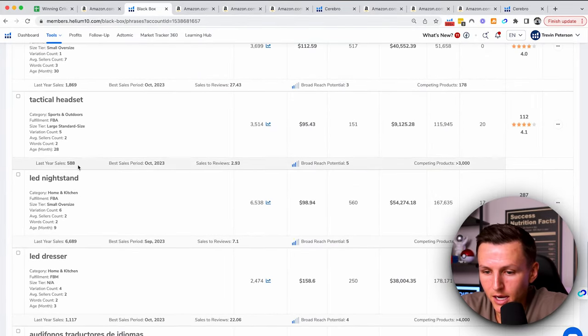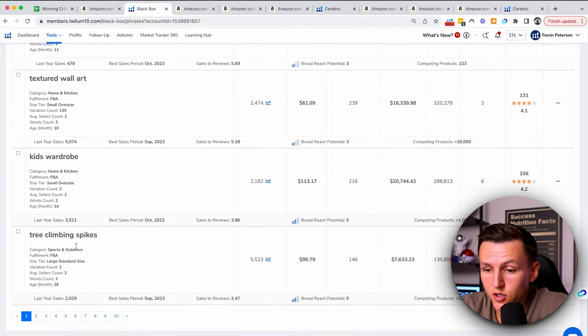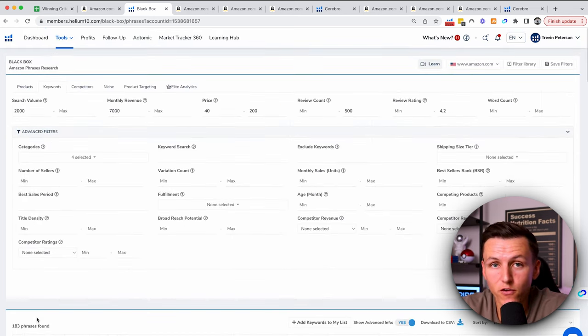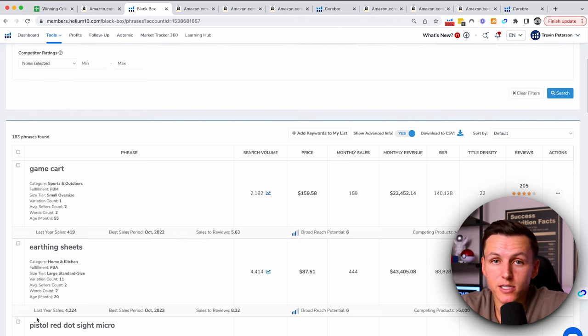We've got a tactical headset, LED dresser, textured wall art, kids wardrobe, tree climbing spikes — there are 10 pages. We just got through the first page and already found a couple of potential products. So for you to say there are no products left to sell — there are tons of products. You just need to know what to look for.